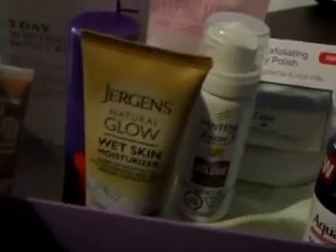This one is the spring box. In it there is a tube of Hello toothpaste — soothe mint with coconut oil. I also have a Jergens Natural Glow wet skin moisturizer, Aussie hairspray, Pantene sheer volume foam conditioner, Aqua body spray, and an ointment for dry rough skin all day.